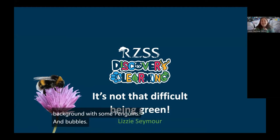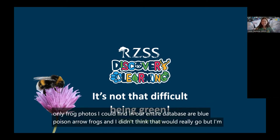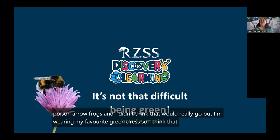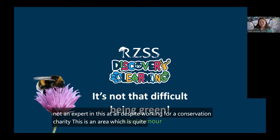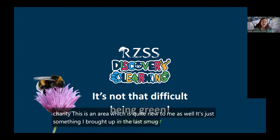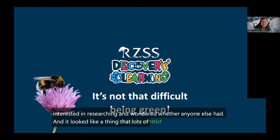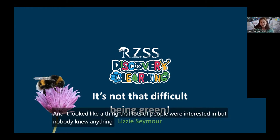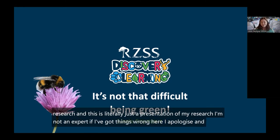I'd like to start by apologising for the lack of frogs. The only frog photos I could find in our entire database are blue poison arrow frogs. I didn't think that would really go, but I'm wearing my favourite green dress, so I think that counts. I'm not an expert in this at all, despite working for a conservation charity. This is an area which is quite new to me. It's something I mentioned at the last meet that I'd been researching, and it looked like a thing lots of people were interested in but nobody knew anything about. So I've done some research and this is literally just a presentation of my research. Let's learn together.